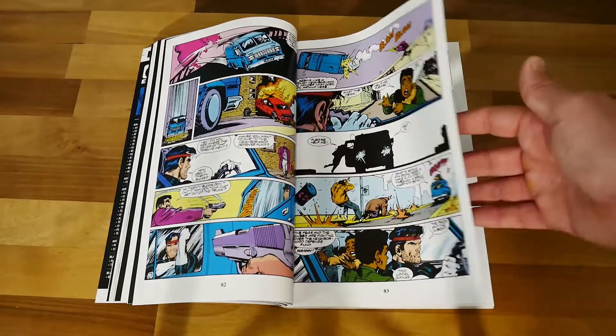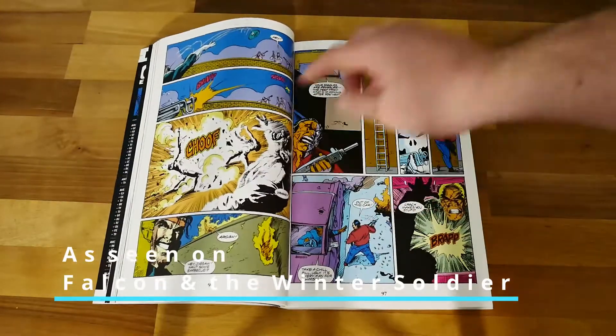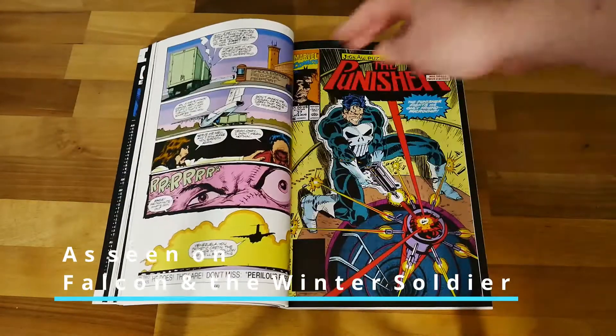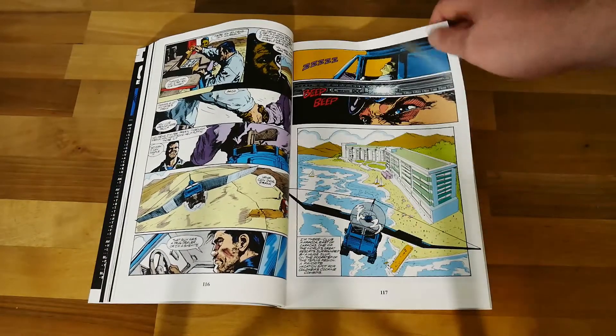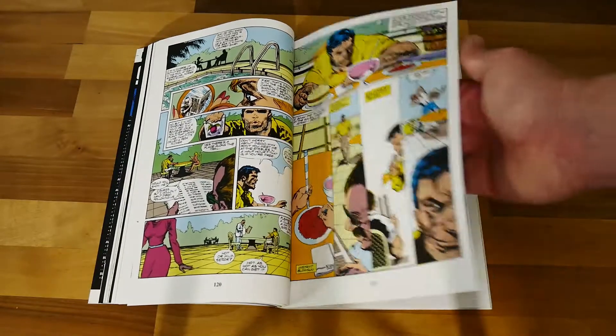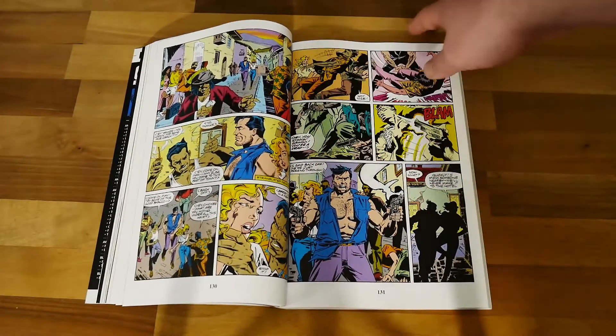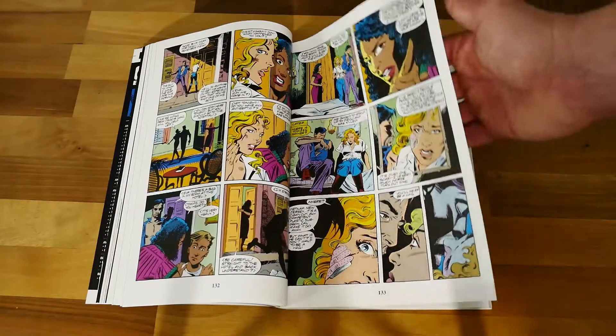You have character cameos from US Agent in this amongst others. You get an Iron Man suit battle and he takes down an Iron Man suit in the way a sensible soldier would — he finds some weakness in it and throws a knife through the eye hole basically.